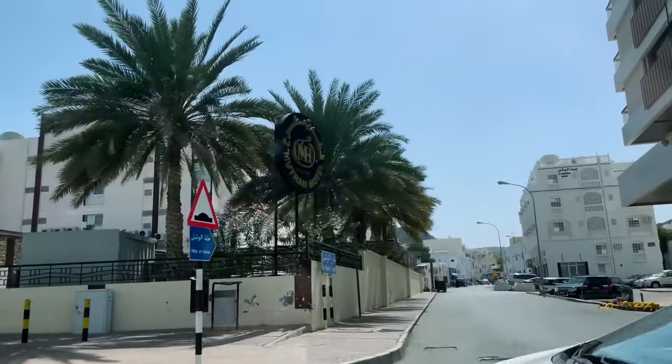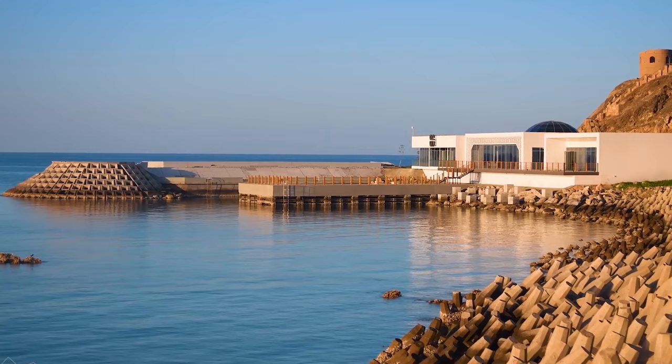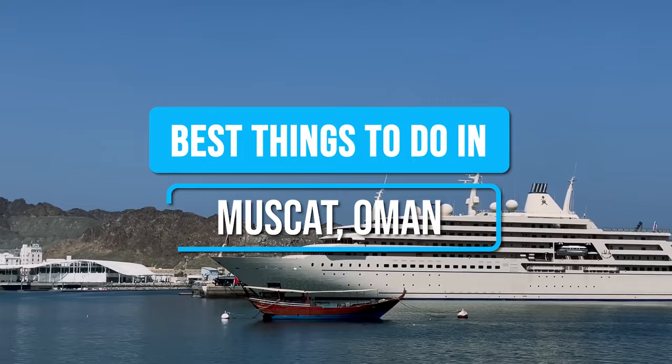Welcome to Muscat, the vibrant capital city of Oman that boasts a perfect blend of rich heritage, stunning architecture, and natural beauty. Here are the best things to do in Muscat, Oman.